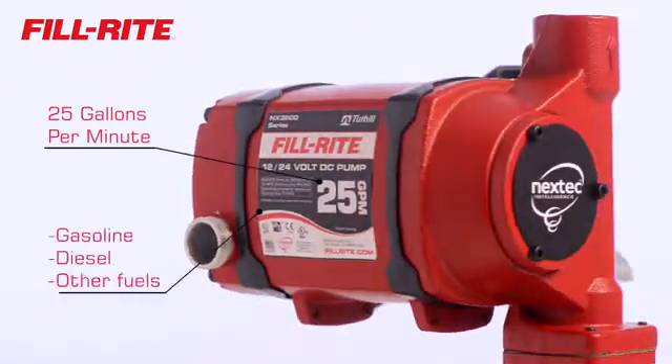They pump up to 25 gallons per minute and are engineered for gasoline, diesel, and other fuels.